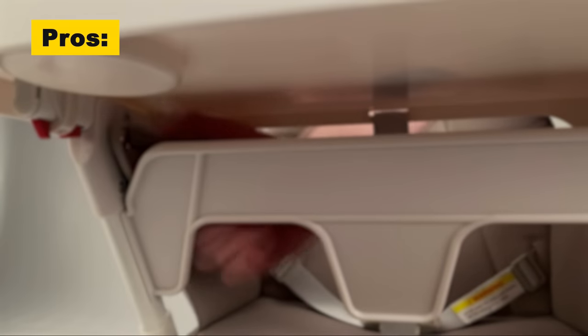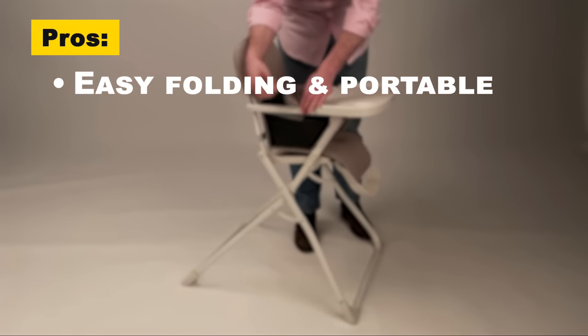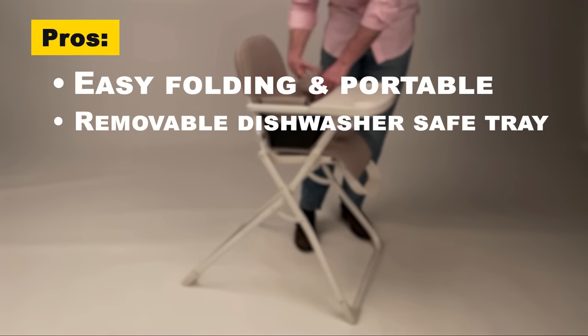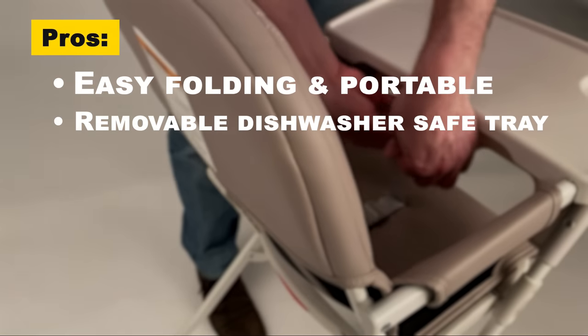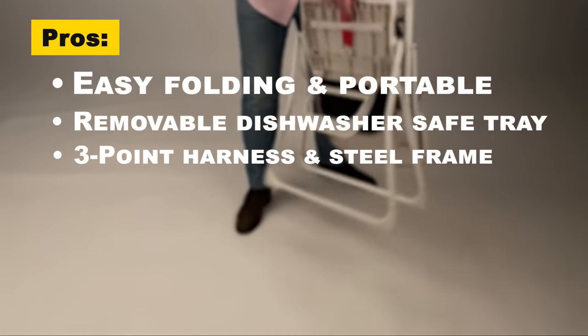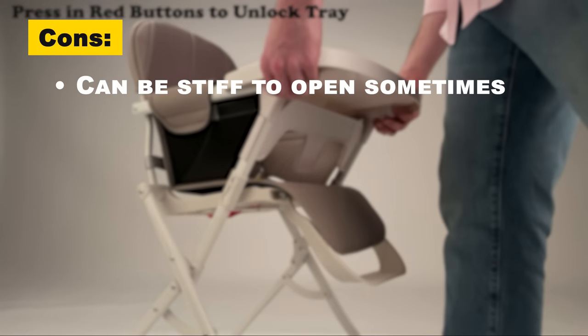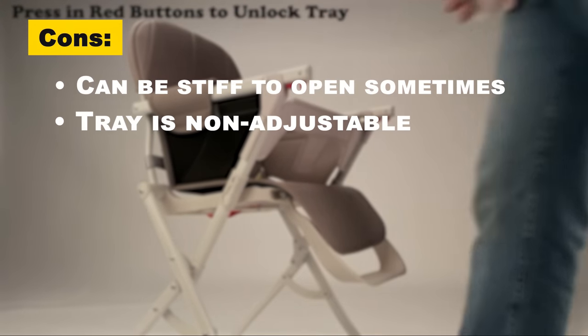The pros are: its hassle-free folding design and 10-pound weight make it extremely portable, it features a removable dishwasher-safe tray for easy cleaning and access, and it has a three-point harness and steel frame for safety. The cons are: it can occasionally be a little stiff to open, and the tray position is not adjustable.